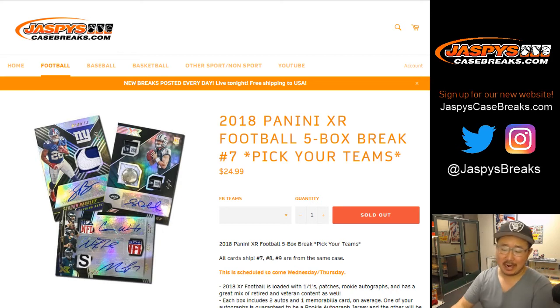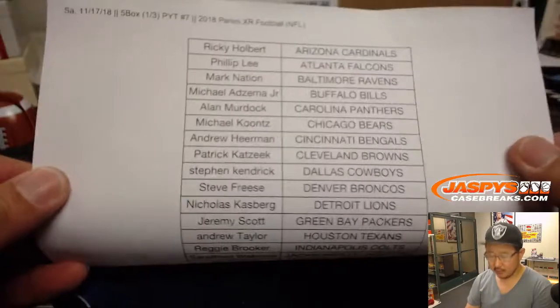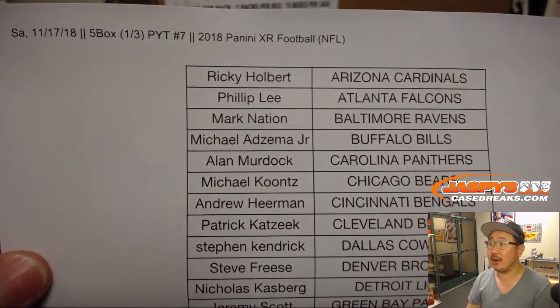Good evening, everybody. Happy Saturday. Joe for Jaspi's CaseBreaks.com coming at you with 2018 Panini XR Football, a five-box pick-your-team number seven from a fresh case. Big thanks to all of these folks for getting into the action, for filling this one up right here on a Saturday.